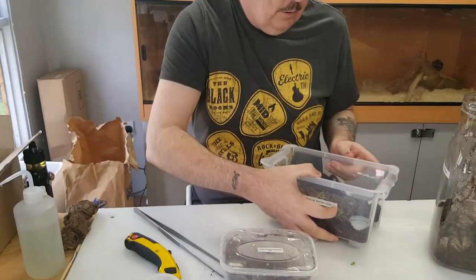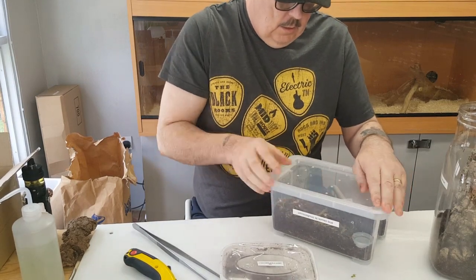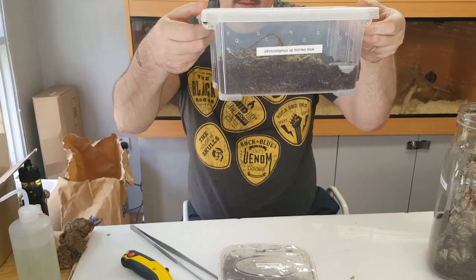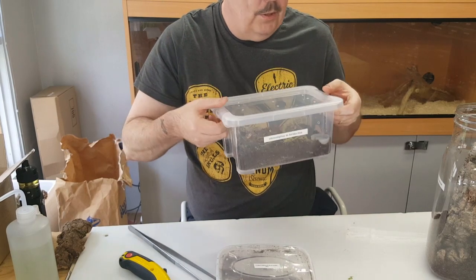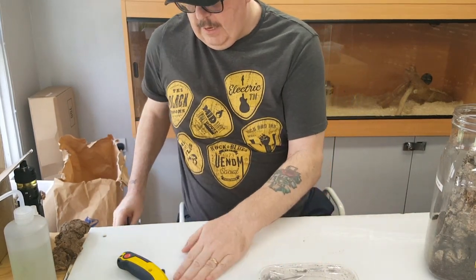Lovely looking animal. Right, there's that one — I'm very happy about him. I absolutely love the blue colouration on him, it's gorgeous. He's a valuable addition to my collection. So thank you, Darren Luthwaite.